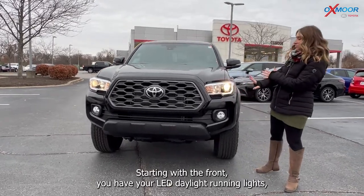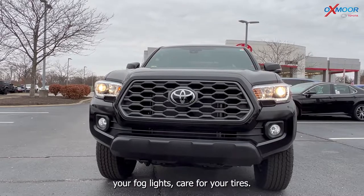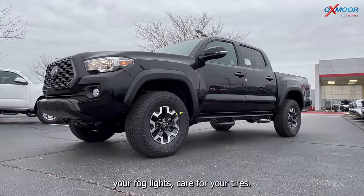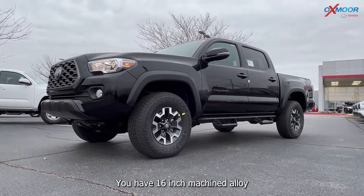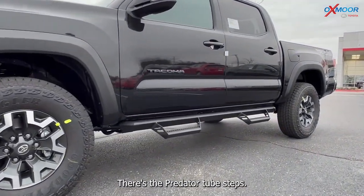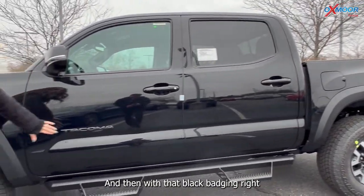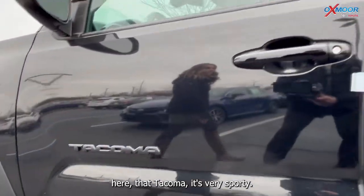Starting with the front, you have your LED daylight running lights and your fog lights. For your tires, you have 16-inch machined alloy wheels. There are the predator tube steps, and then with that black badging right here that says Tacoma, it's very sporty.